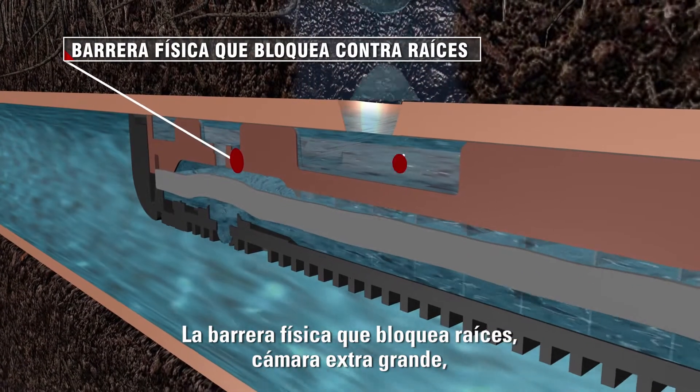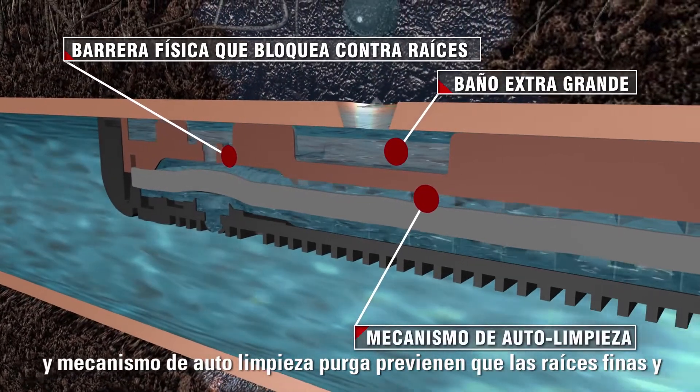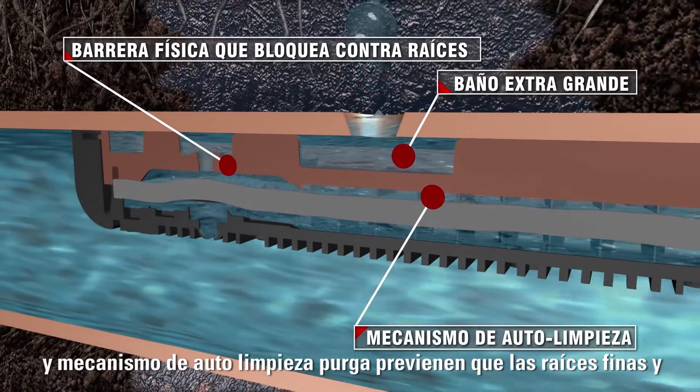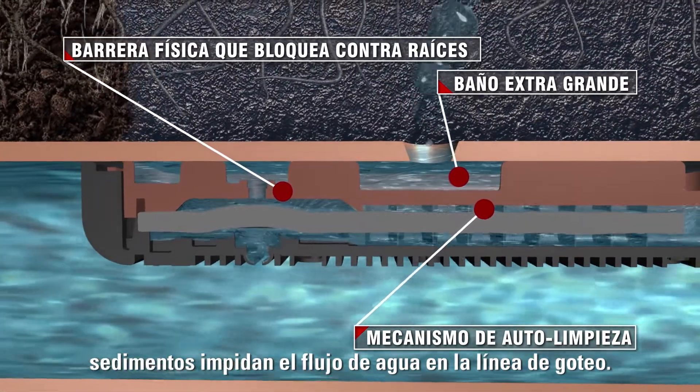The emitter's physical root barrier, extra-large bath area, and continuous self-flushing mechanism prevent fine feeder roots and sediment from inhibiting water flow within the dripline.